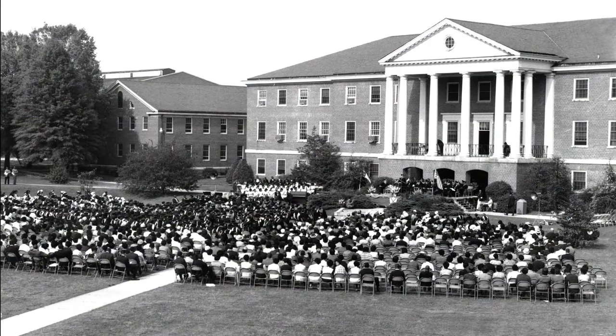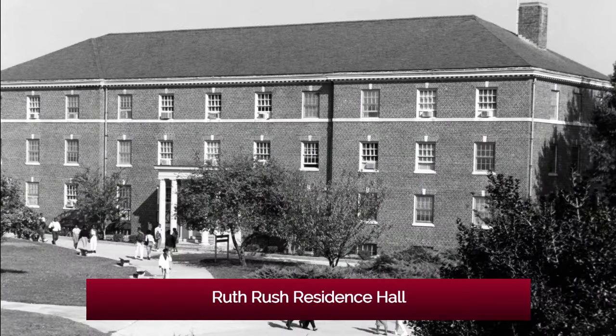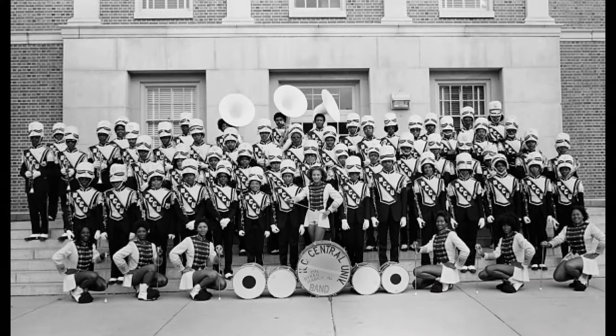I've been here now 36 years, going on from a student all the way through, and I've had the privilege and opportunity to make sure that this wonderful history and legacy of this University is passed on to the next generation.